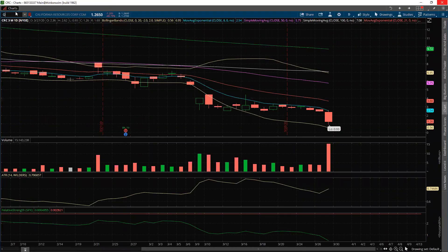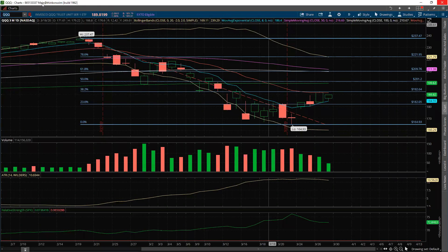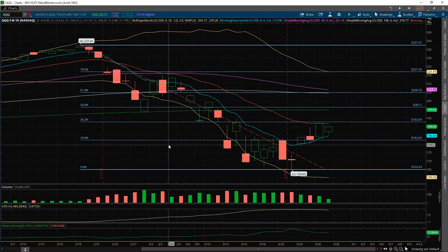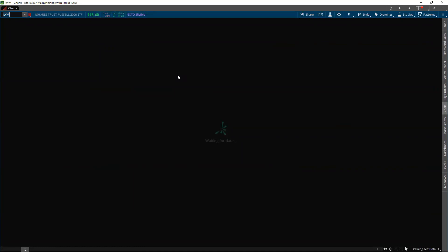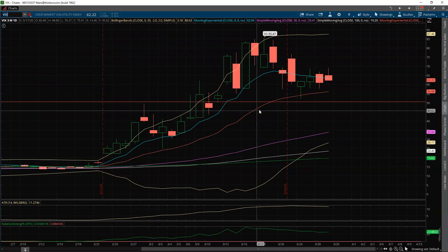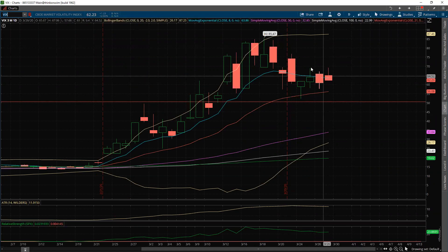Looking at the QQQs, which have been the stronger index — they mostly hit the 21-day yesterday, stopped, and couldn't get through it. Most of the QQQ names are not going to be getting aid; those benefits are mostly going to names like airlines and hotels. The IWM — come on ThinkorSwim, you can do it — is even weaker, not even close to the 21-day. And the VIX, despite all our best efforts, continues to stay elevated and can't even get back down to the 50 area.